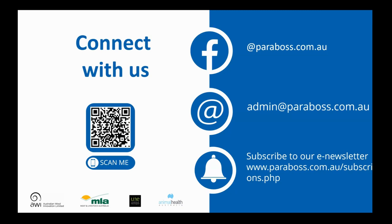Thanks very much Matt — that brings us to the end of today's Parabos presentation. Thank you everybody for joining us — it's been a really great presentation with really good interactive questions. Our next webinar will be on the 13th of June, more information coming out on our social media platforms shortly, and we'll be talking all about lice next month. Looking forward to seeing some of you then. Bye for now.